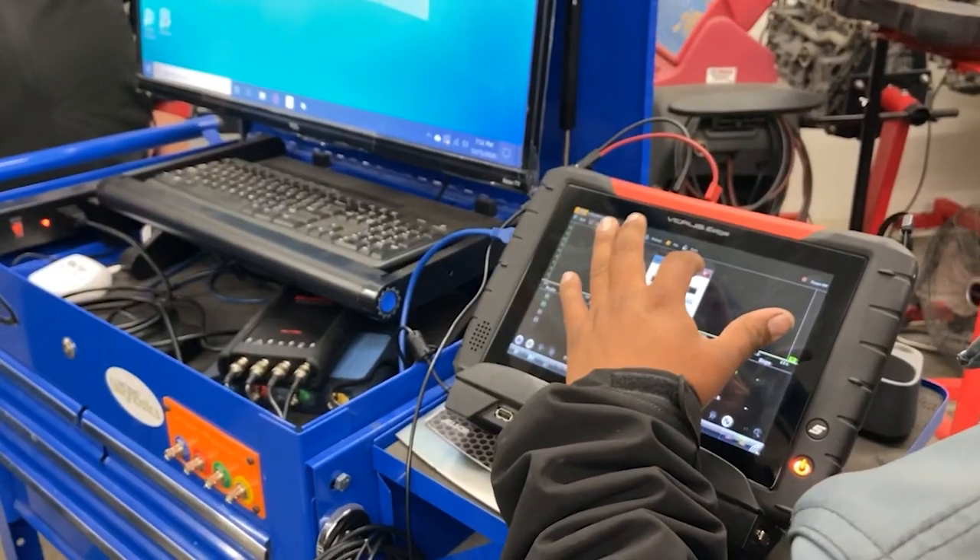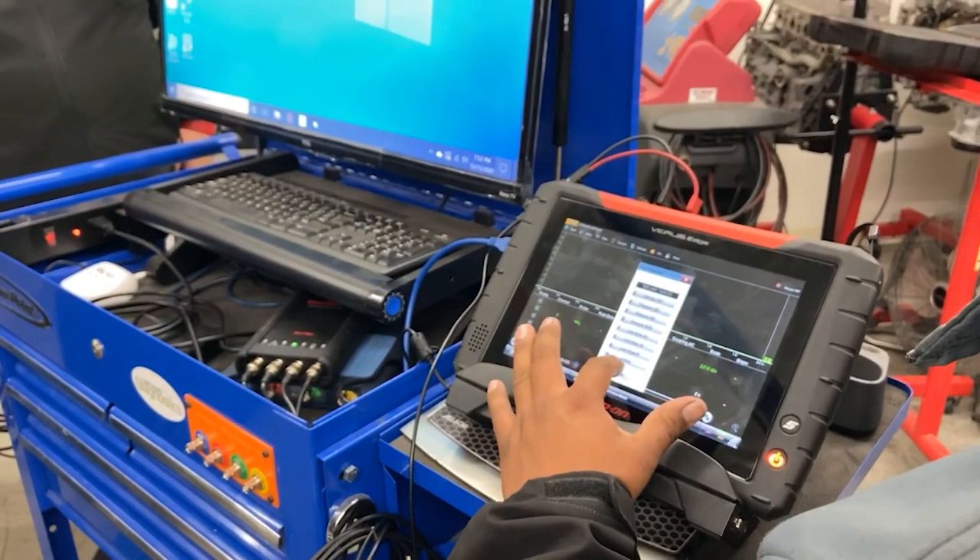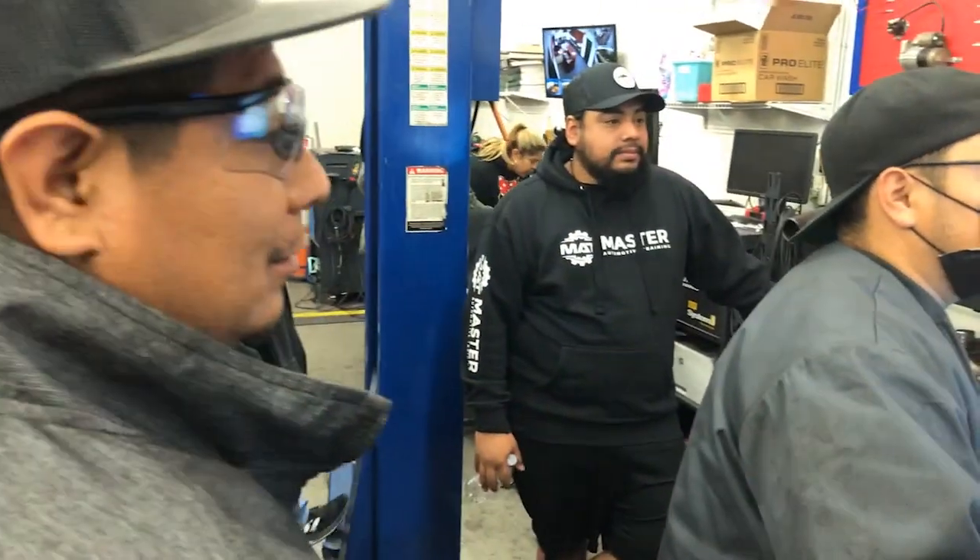a voltmeter, a new scope, a new scan tool. All that money gets put back into Master Automotive Training.